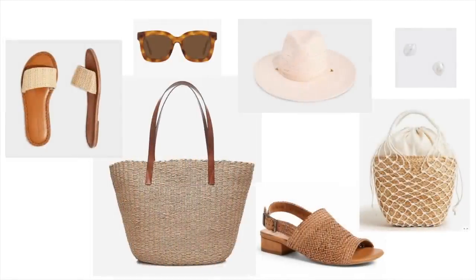Number four: accessorize with natural elements. Think of things you would see walking along the beach — reeds of grasses, natural colors, natural fibers, seashells. Look for pieces with seashells; in fact, I'm wearing a seashell bracelet right here and a mother of pearl style bracelet as well, as well as woven straw and wicker bags and straw hats — great options for that coastal grandmother look.